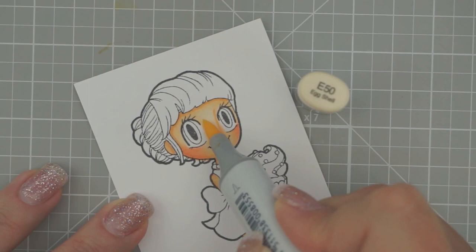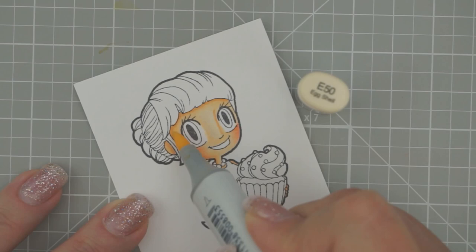I'm going to go with E50 to go over her entire face. I've got a little bit of a line right here so I'm going to go over that a couple of times to soften it out. That looks pretty good. Then let's do our eyes next. We're going to use B45, B52, and B000.